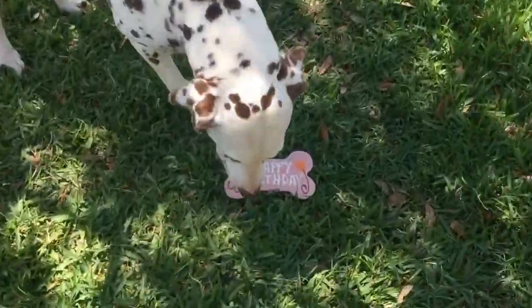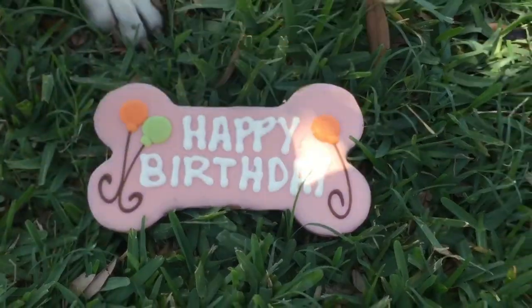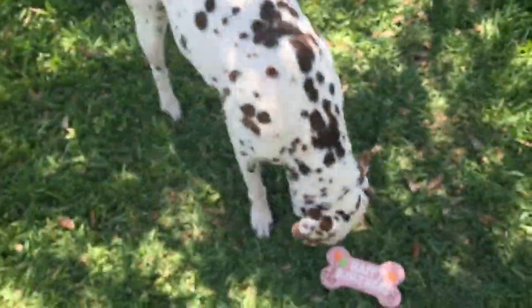Look at that — what does that say? Does that say happy birthday? It does say happy birthday! Did you get that for your birthday? Did you get that for your birthday?